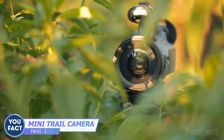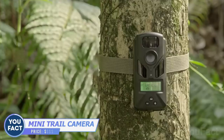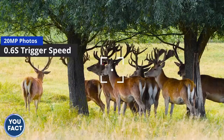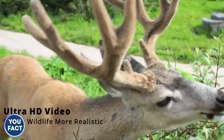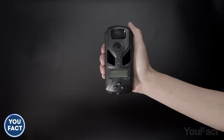Hiding in bushes for hours to take nice animal pics? This cam will do that for you. Just mount it on a tree and run through the settings using the button. You'll get HD videos and crisp pics no matter the weather or time of day. The cam starts working only when it detects motion, so it can work up to 120 days on one charge.